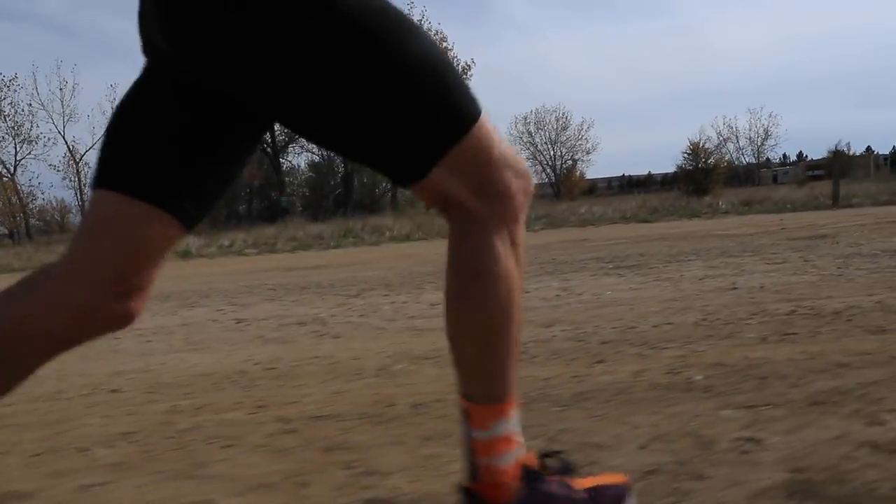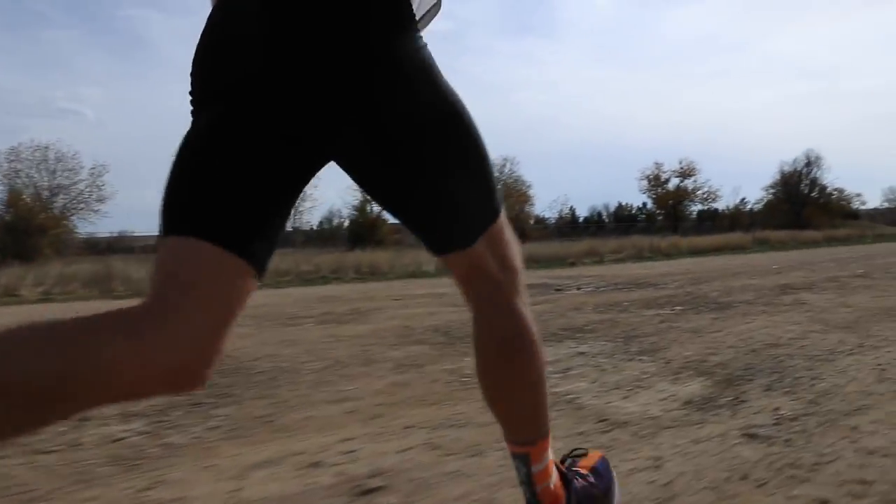I'm very impressed with all of you who commented with your workout schedules on yesterday's vlog — go check it out. You guys are working hard; some of you are doing two or three interval sessions per week, and I just did my first interval session yesterday for the first time in 2018.